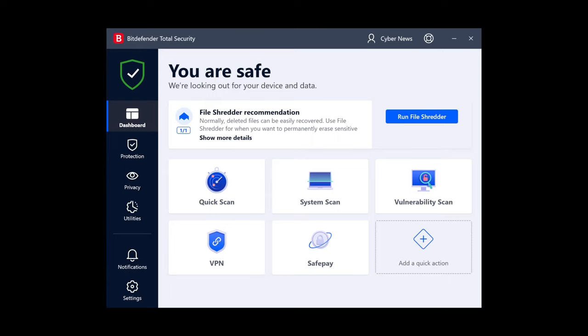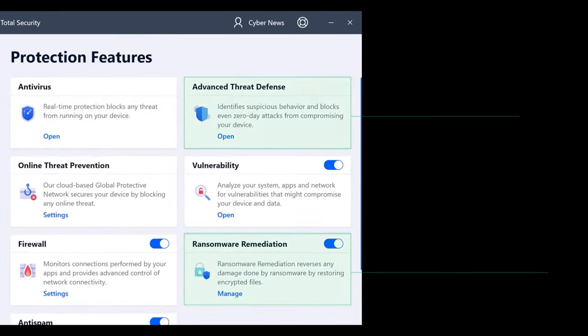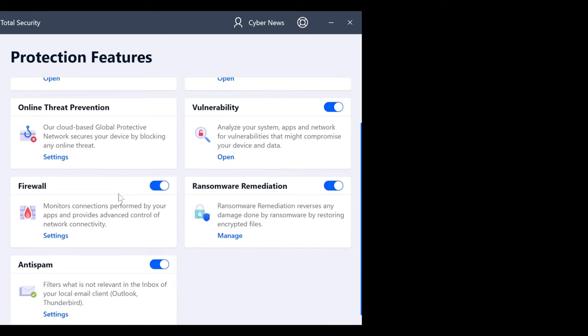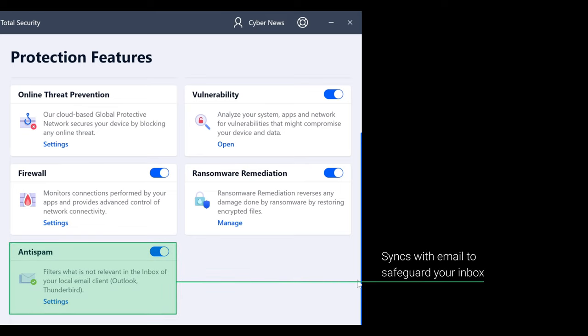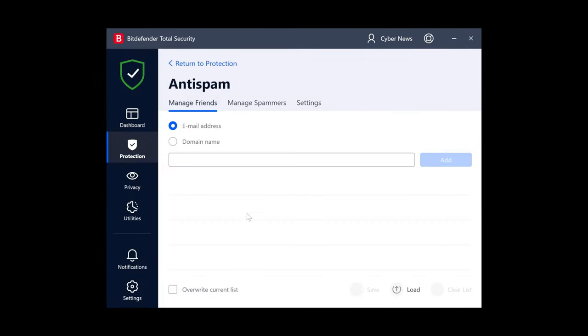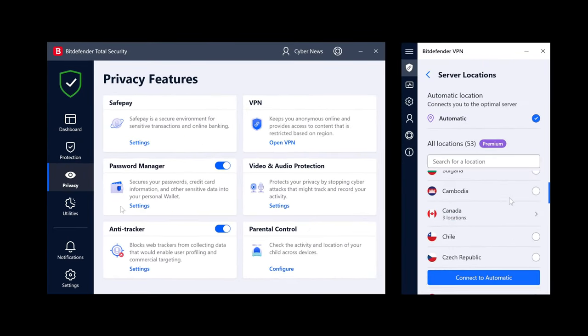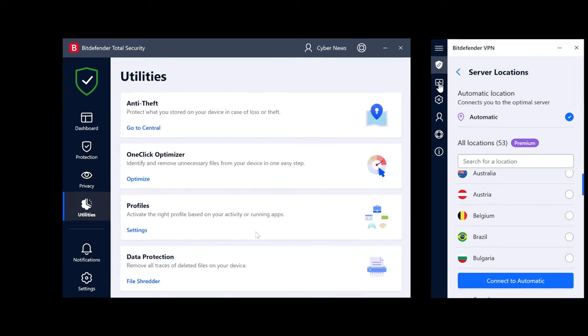Bitdefender's scans happen within their cloud, so the impact on your PC is lowered and it's hardly noticeable when running in the background. With full marks in AV Comparative's performance category, I don't feel like this was a fluke. Looking under their cybersecurity hood, there are must-haves like advanced threat defense and ransomware mitigation — the former is basically real-time protection, and the latter protects you against threats that encrypt your device files and hold them captive. There's also anti-spam, which works with your mailbox scanning all the contents, metadata, and even headers for signs of spam emails.